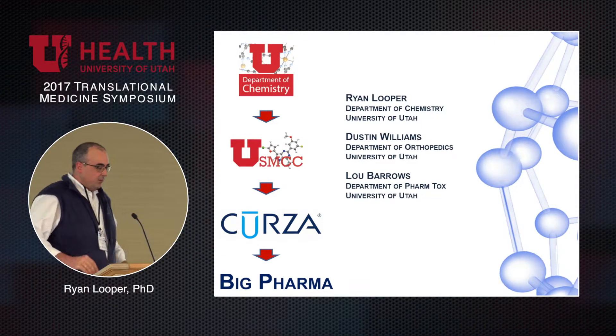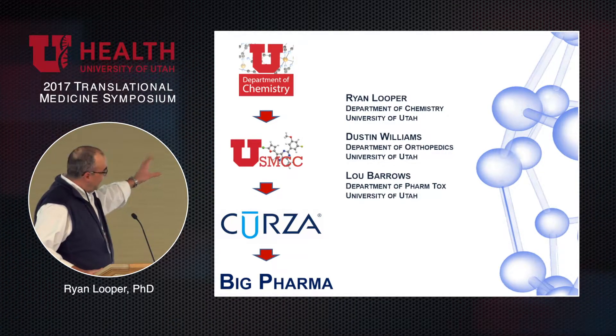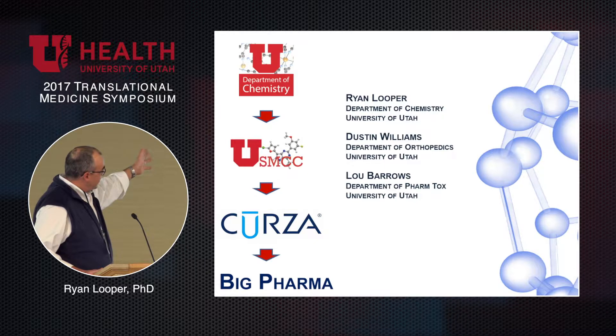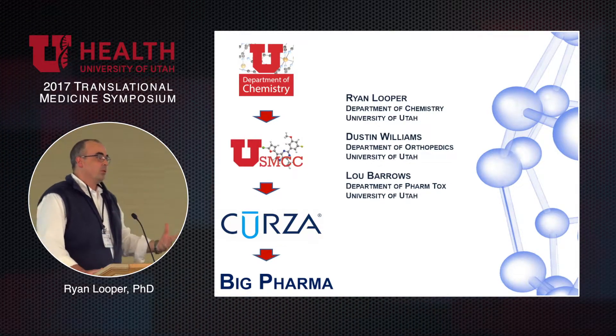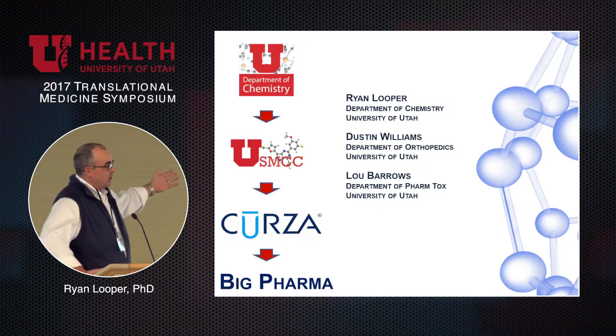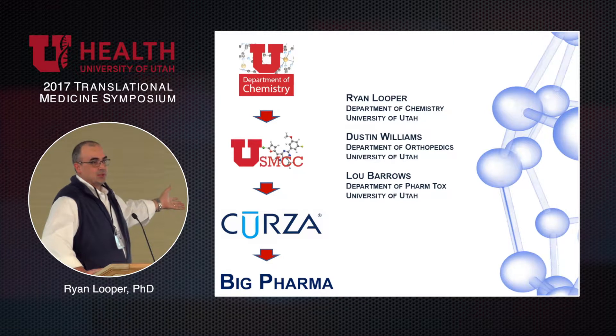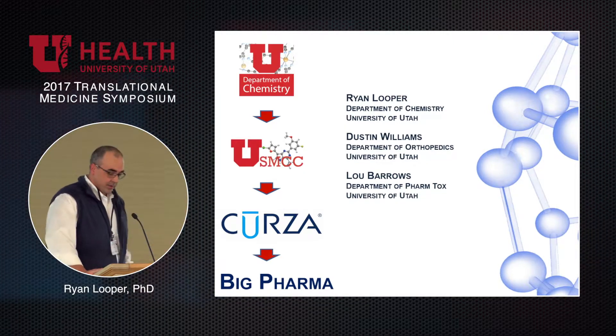I'd like to illustrate how we take interesting academic ideas from those conversations, generate proof-of-concept data, turn that proof-of-concept into an initial business idea, and then potentially see an endpoint to making it clinically relevant as a small-molecule therapeutic.